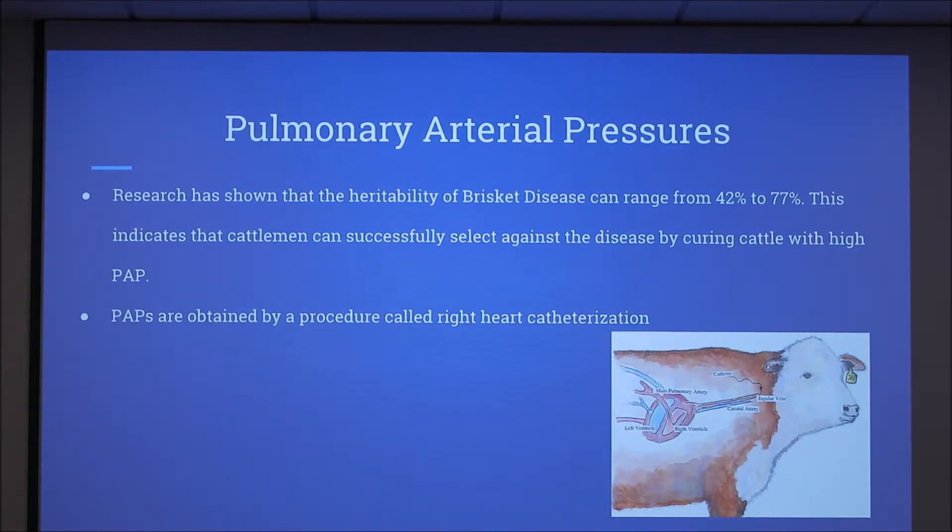Research has shown that heritability of brisket disease can range from 42 to 77 percent. This indicates that cattlemen can successfully select against the disease by culling cattle with high PAP.